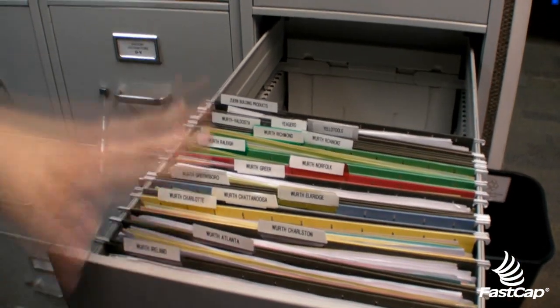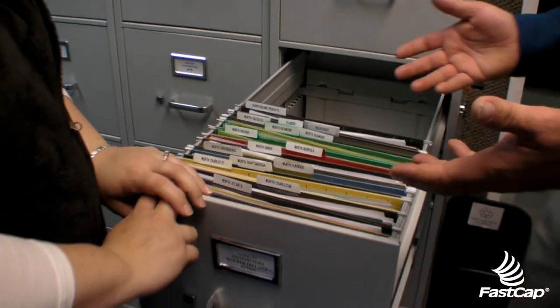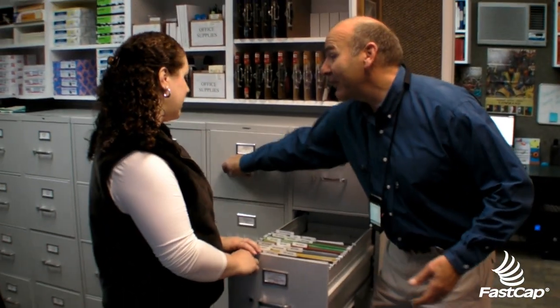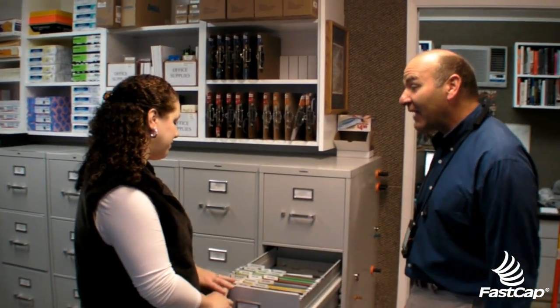We got the idea from a tour group and decided to act on it — it's just made life so much easier. So this idea didn't even come from us, it came from somebody touring our facility. They opened up our filing cabinet to see if we were really lean and said, what a mess! So we changed it, and we acted on it.